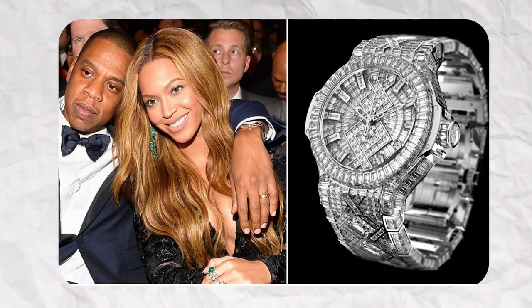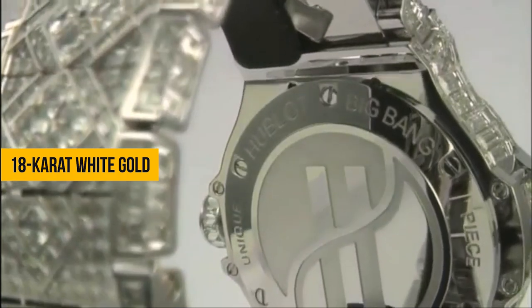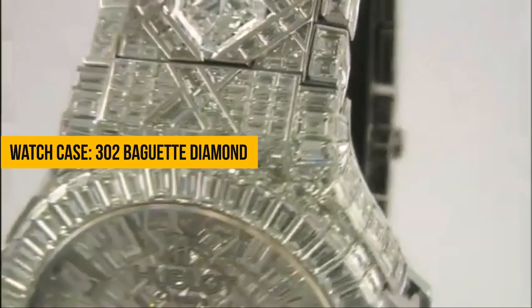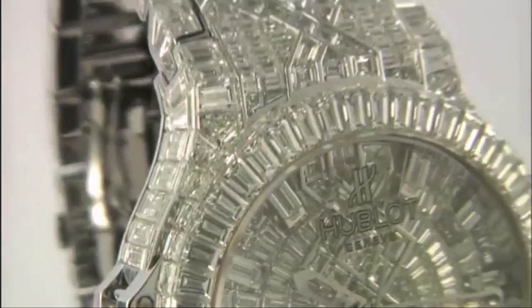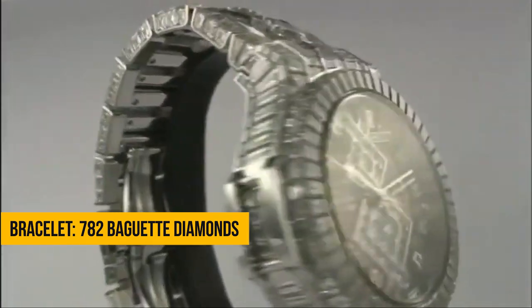But if you thought that was the pinnacle of opulence, think again. In December 2012, Beyoncé gifted Jay-Z a watch that most of us could only dream of — the Hublot Big Bang, worth a staggering $5 million. This Hublot masterpiece is crafted from 18-carat white gold and adorned with a jaw-dropping 1,282 diamonds. The watch case alone features 302 baguette diamonds, and the dial, also made of 18-carat white gold, is studded with 170 baguette diamonds. The bracelet features another 782 baguette diamonds. It's a watch that defines extravagance in every sense.